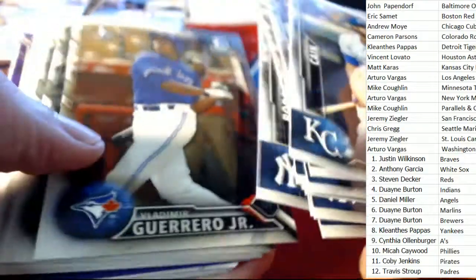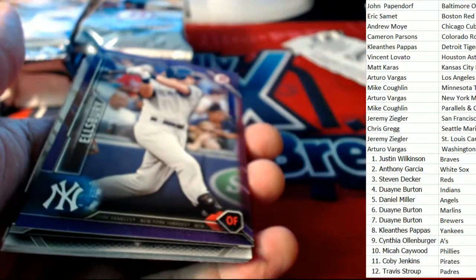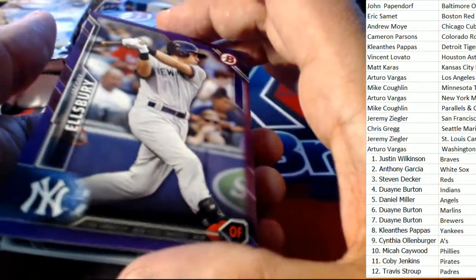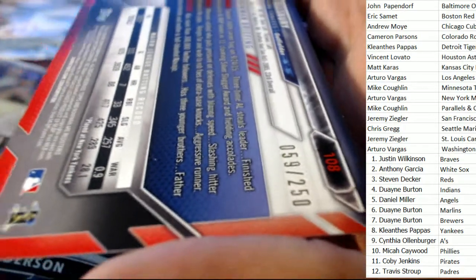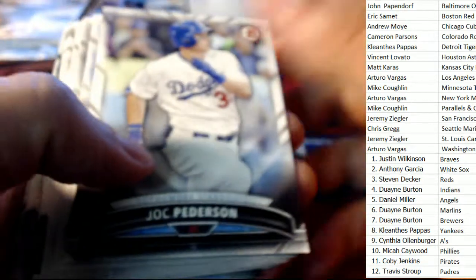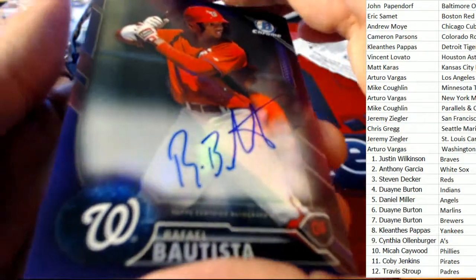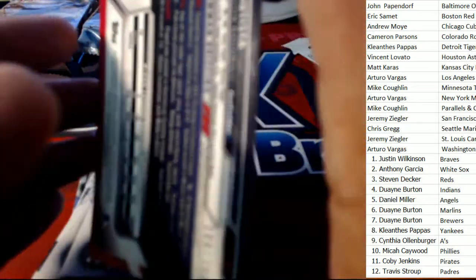Does that mean we're getting ready to pull a Moncada? We've got some color. There's some color — Yankees owner, you've got an Ellsbury. And surprise, surprise — Nationals owner Arturo V is picking up a Batista. Nice Batista — that's some color right there.